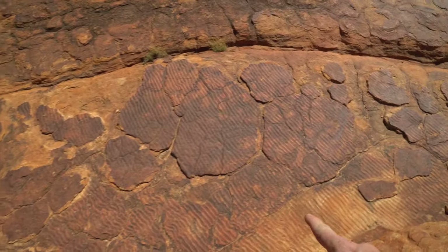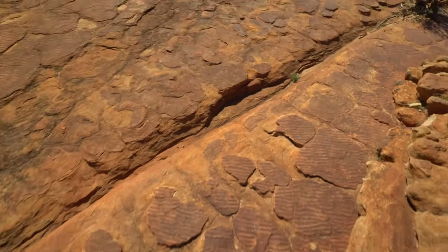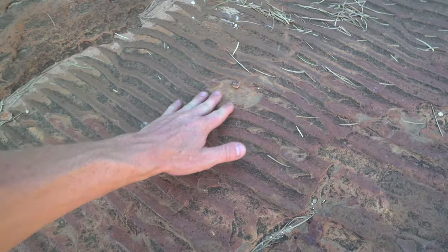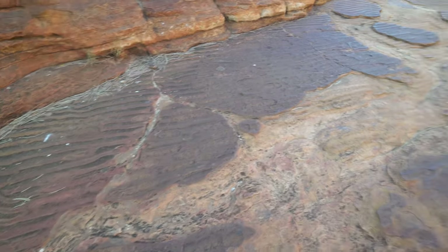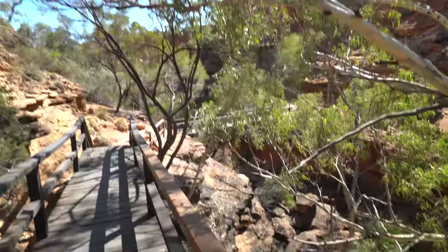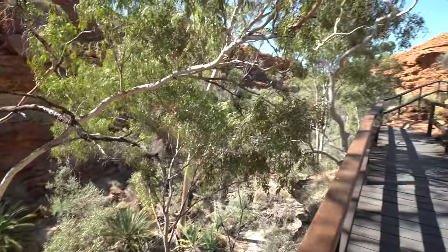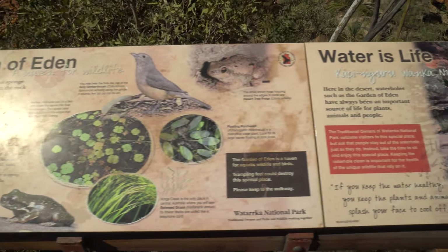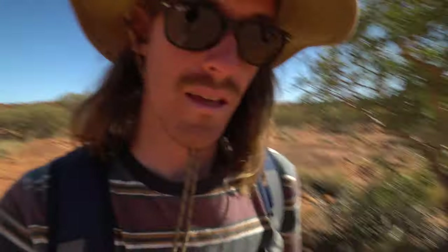Some of these ripples here — it's evidence that there was once a shallow lake or seabed here. One of those ripples. Pretty amazing actually. This marker says that it's three kilometres from here, so we still have a long walk to go.